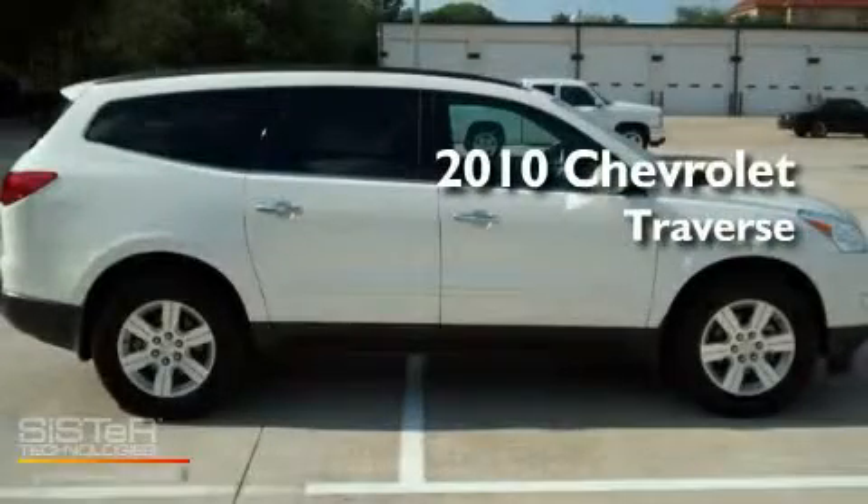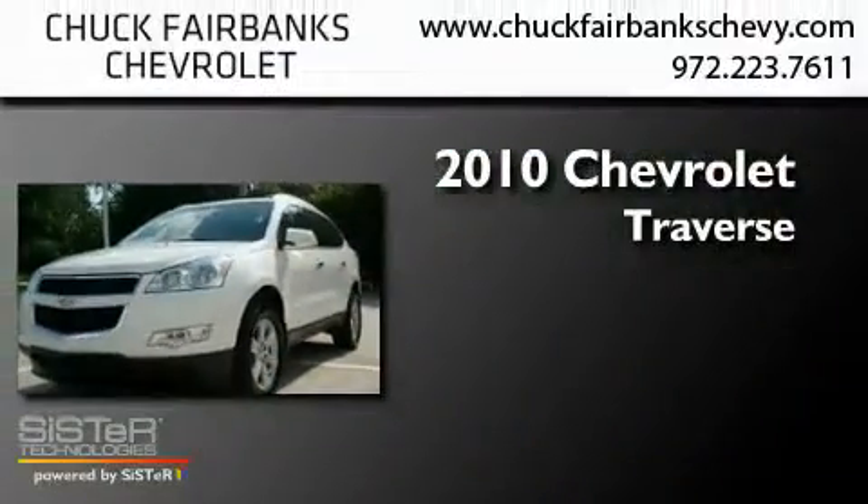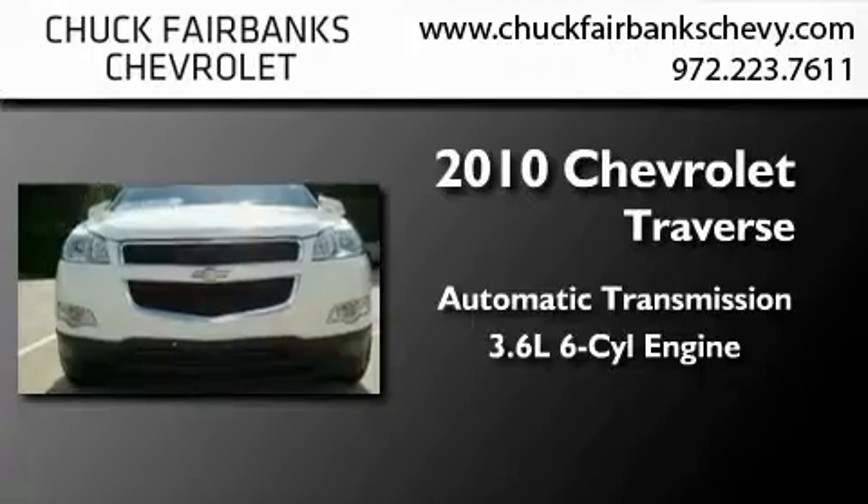This is a certified pre-owned 2010 Chevrolet Traverse. This crossover has an automatic transmission and a 3.6-liter V6.